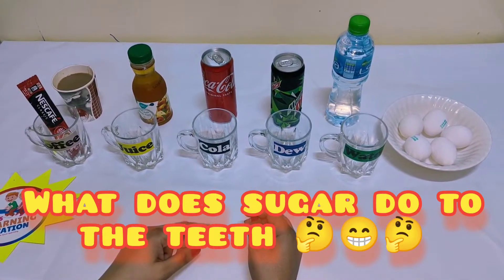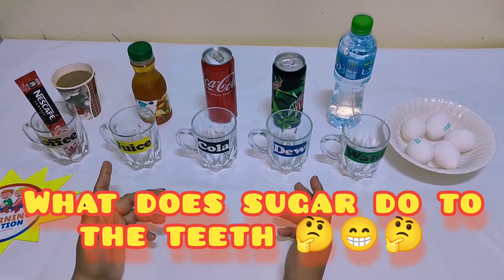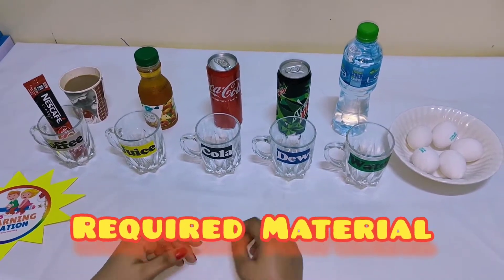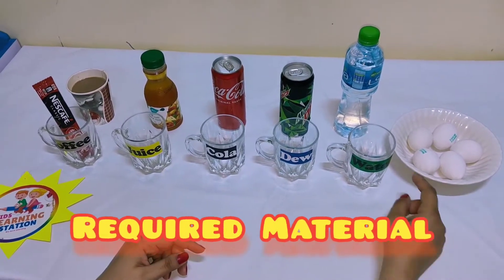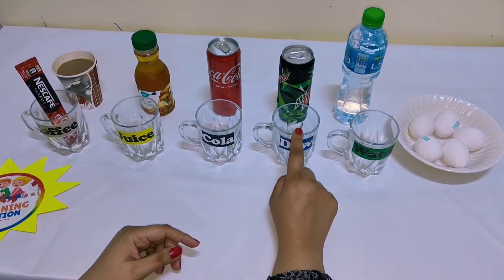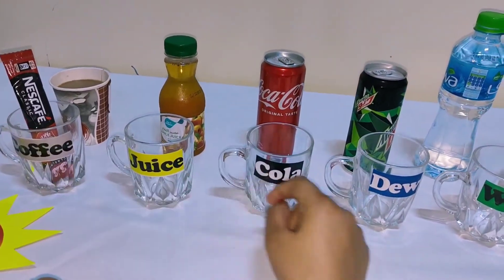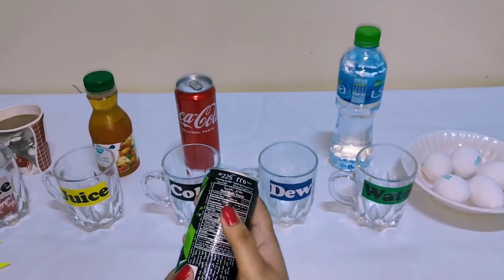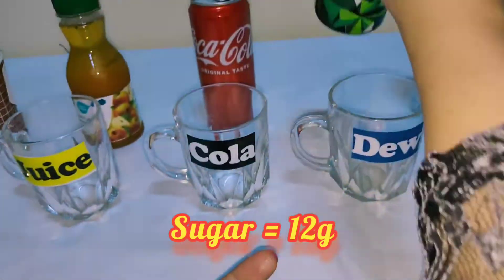I took four sugar drinks and one water for the control. I took five cups: one for water, one for Dew, one for cola, one for apple juice, and one for coffee. These are all sugar drinks.